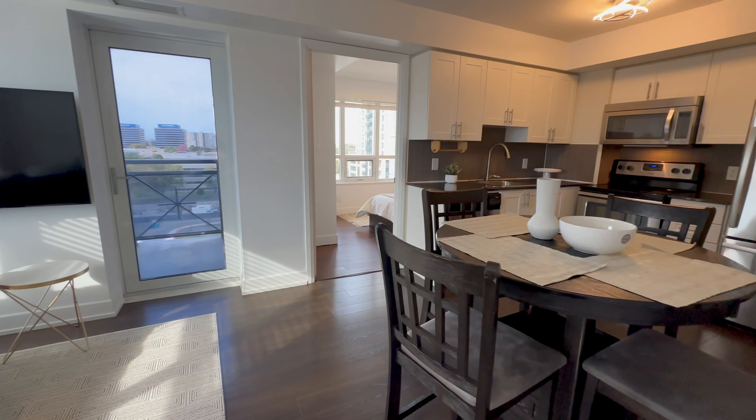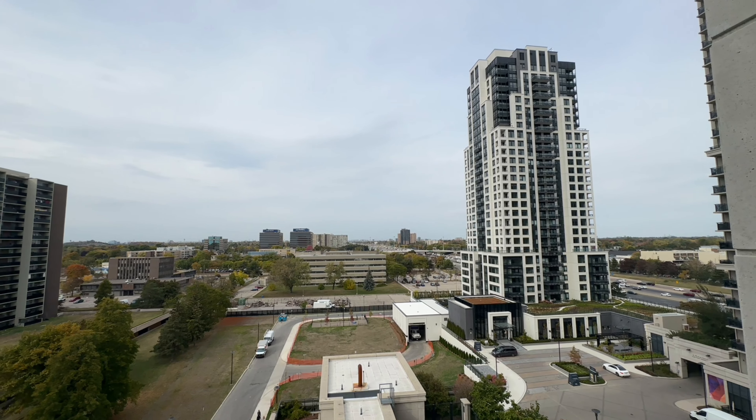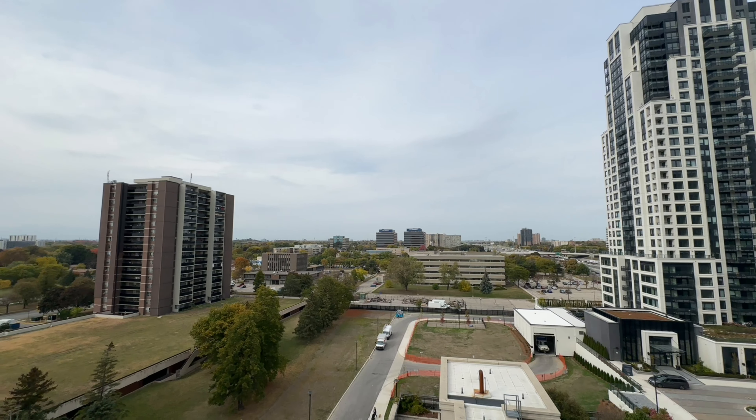Need fresh air? Access the balcony easily. This unit faces to the west and north, providing lots of natural light during the day.